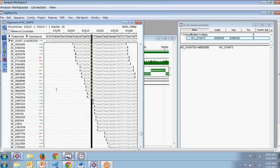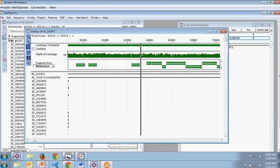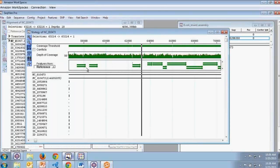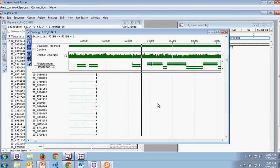In addition to the alignment view, we also have the strategy view, which allows us to analyze coverage across our assembly. We can see the depth of coverage, features and annotations, and individual reads. Scrolling down, I can look at some of these individual reads.